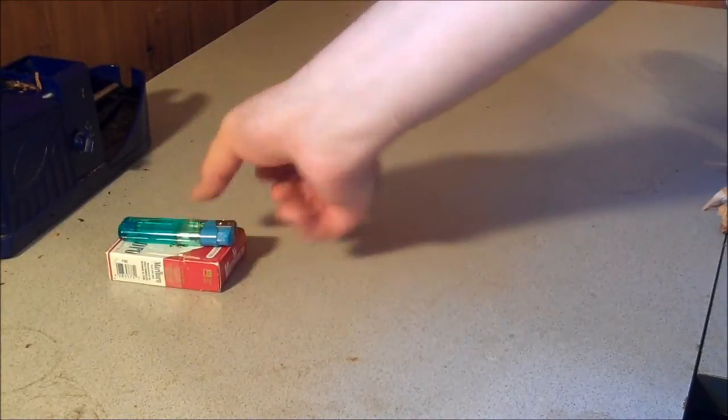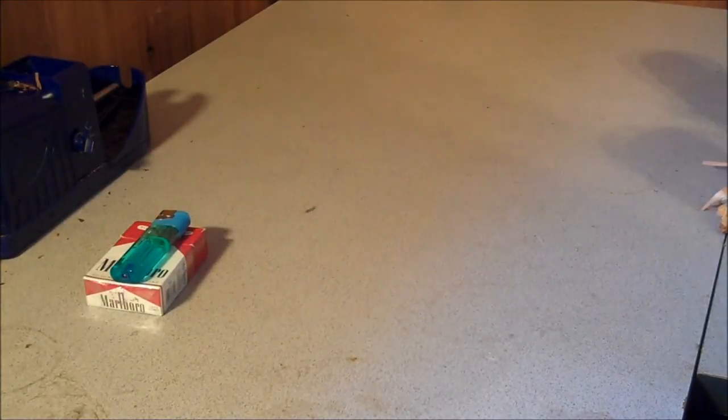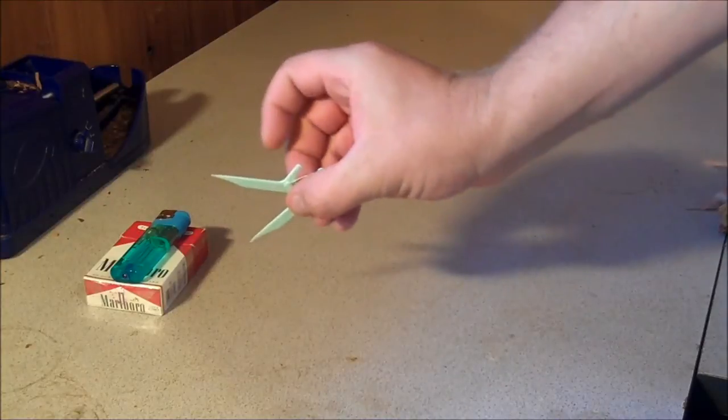So we'll start off — I don't go anywhere without cigarettes and a lighter, gotta have those. These are in my shirt pocket, my right one specifically. I always carry a couple toothpicks with me, a little floss on them.